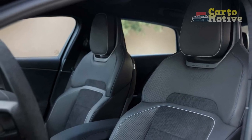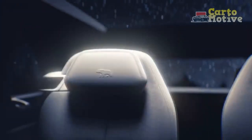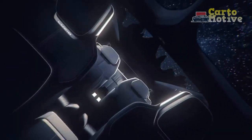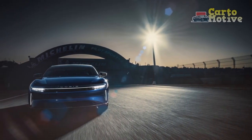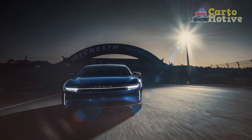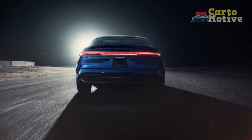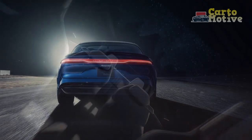Sustainability and Environmental Stewardship: As a pioneering electric vehicle, the Lucid Air Sapphire is emblematic of Lucid Motors' commitment to sustainable transportation. Beyond its zero-emissions operation, the vehicle incorporates eco-conscious materials, including recycled components and low-impact materials, reducing its overall environmental footprint. Lucid's dedication to sustainability extends to the manufacturing process, where renewable energy sources are leveraged to power production facilities.